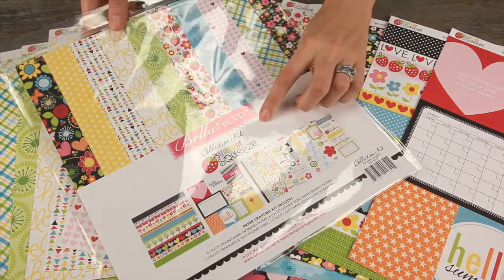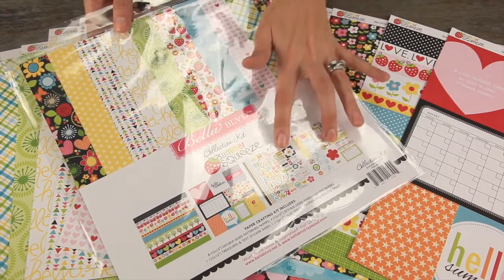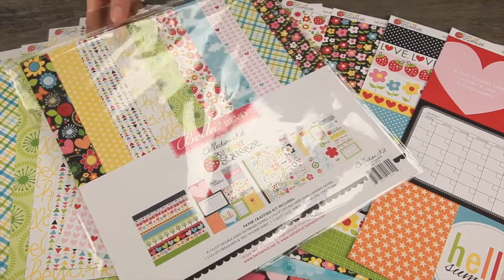If you like everything that you see, definitely think about grabbing up the collection kit because you'll get all the papers as well as the two sticker sheets that are available.